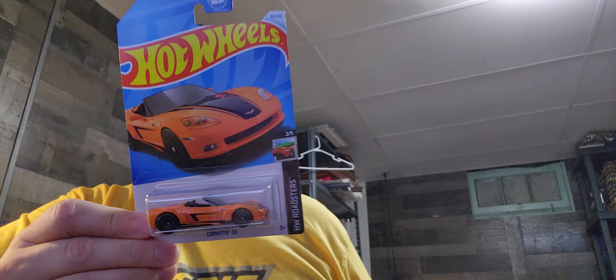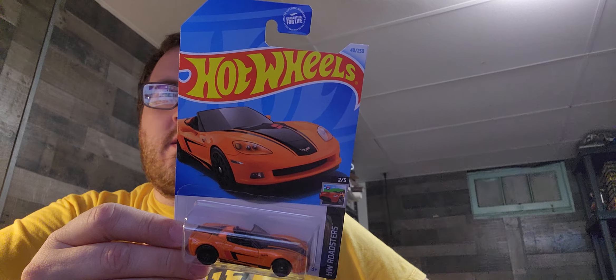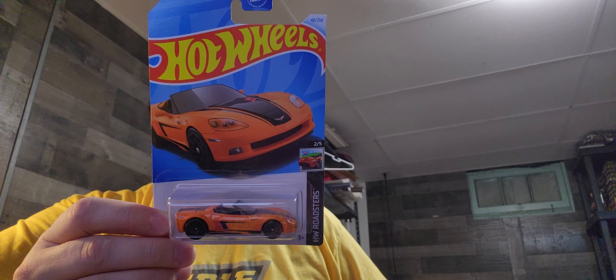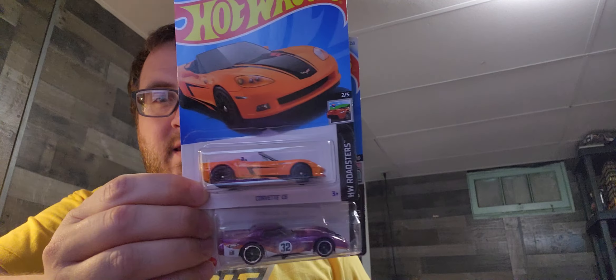Hello, how is everybody doing today? Let's do this really quick. We have two Hot Wheels to unbox. We are not going to drag this on too much longer. I just spent about half an hour organizing my Hot Wheel Corvettes on my shelf — a little bit of work — and I don't have either of these.